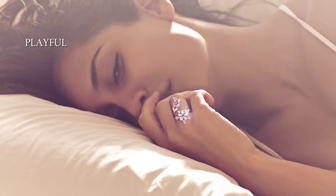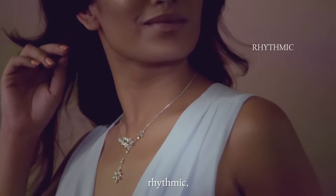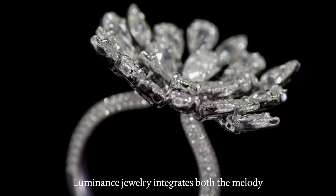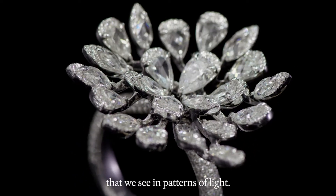The Luminance collection is playful, timeless, rhythmic and very very feminine. The Luminance jewelry integrates both the melody and the depth that we see in patterns of light.